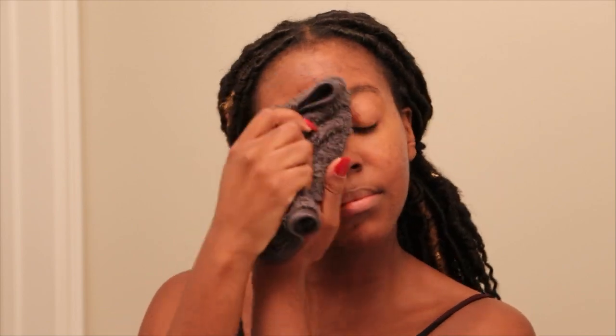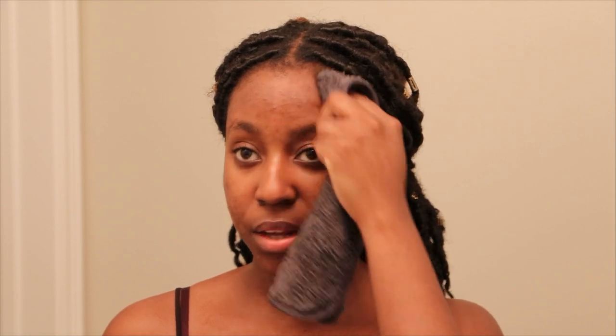Now that my eye makeup is gone, I'm going to wet the cloth again and remove the rest of my oil cleanser. And of course you don't want to forget the hairline — I'll wrap my finger underneath the cloth and go back and forth on the hairline to make sure that's clean too.